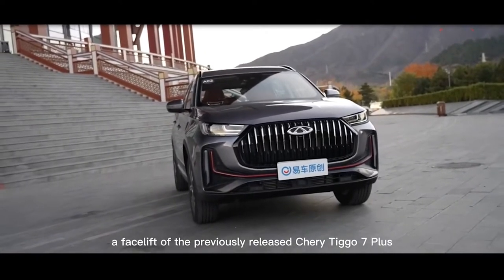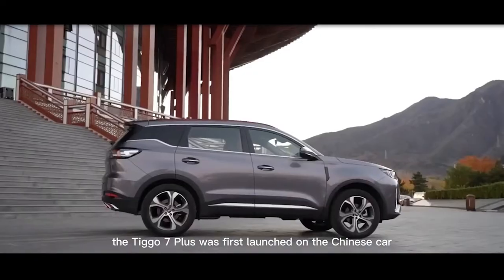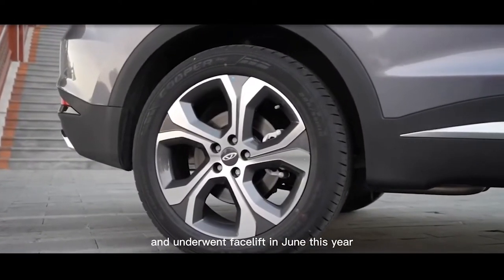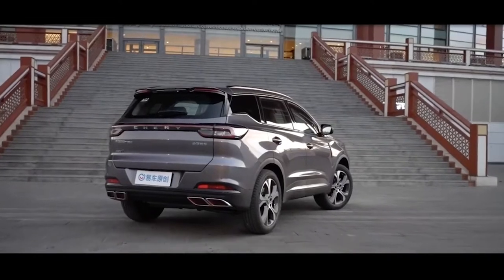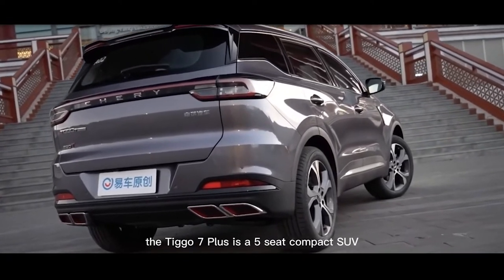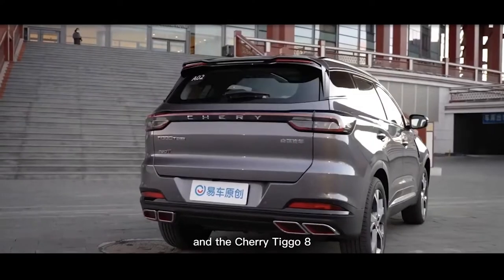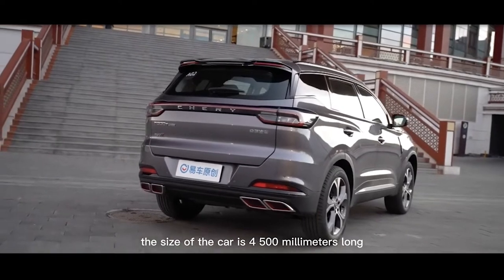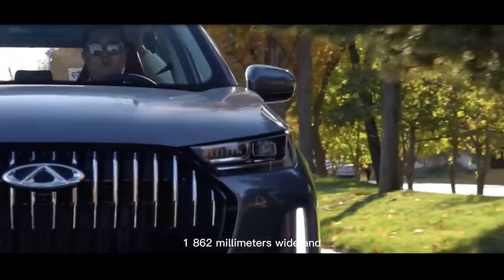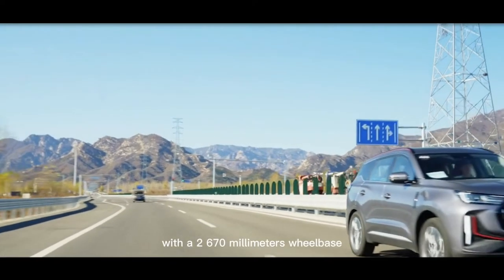The Tigo 7 Plus, a facelift of the previously released Cheri Tigo 7 Plus. The Tigo 7 Plus was first launched on the Chinese car market in September 2021 and underwent a facelift in June this year, equipped with a plug-in hybrid power system consisting of a 1.5-liter engine and a motor. The Tigo 7 Plus is a 5-seat compact SUV, positioned between the Cheri Tigo 7 and the Cheri Tigo 8. The size of the car is 4,500mm long, 1,862mm wide, and 1,695mm high, with a 2,670mm wheelbase.